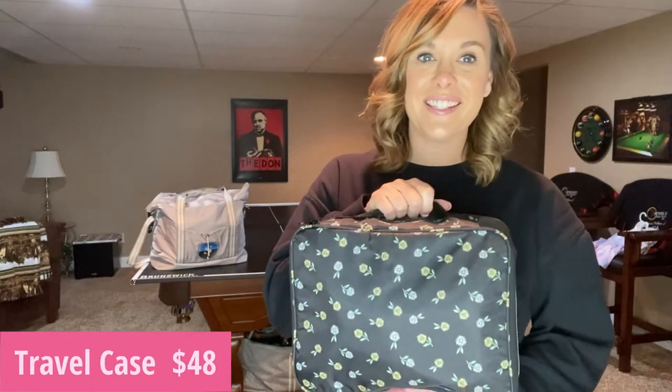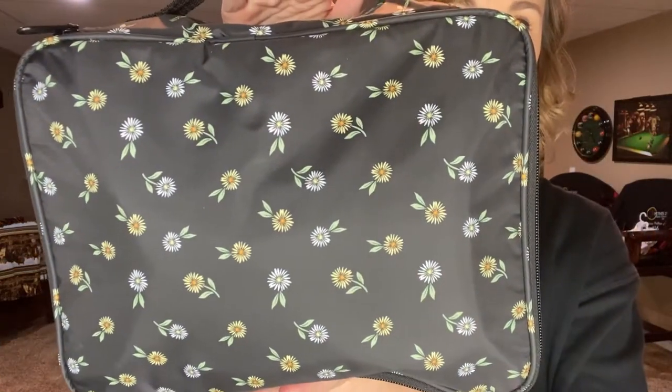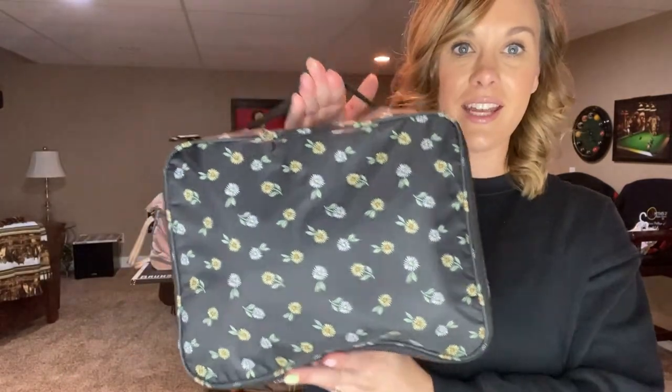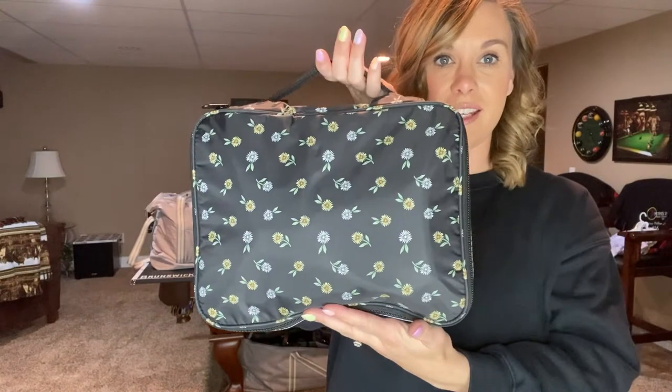Okay so this is our new travel case. This is a brand new product this catalog season. I have mine in the ditzy daisy. This is so amazing — I am obsessed with it right now. It comes in two patterns: the ditzy daisy and the soft camo, and it retails for $48.